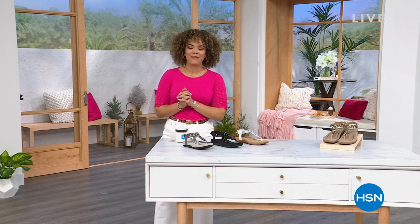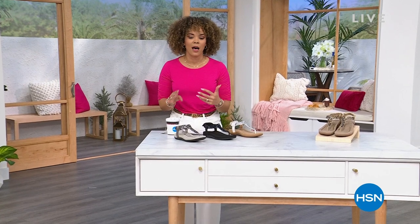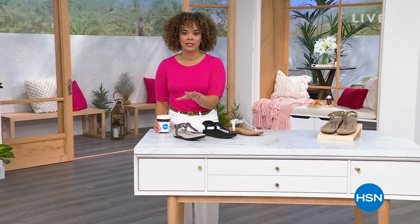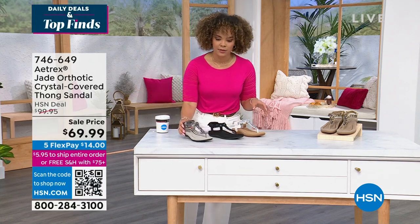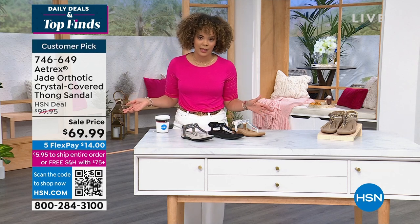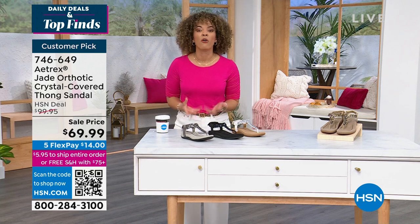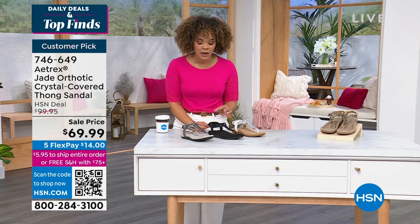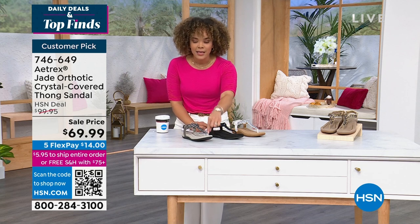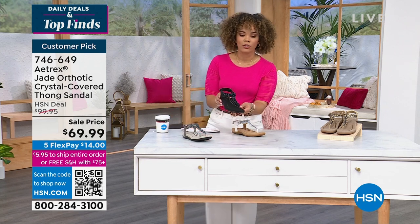Hi everyone, welcome back to HSN. My name is Nicole Hickle — it's one o'clock on the east coast, the hour is all about daily deals and top finds. Stay in the order process for Samantha Brown — I'll let my producer Dre know when the under-seat bag sells out, there may be a few dozen left. Now we're getting ready for travel, and we need some cute accessories and footwear. This from Atrix is their orthotic thong sandal — the orthotic is built in, with a memory foam insole.